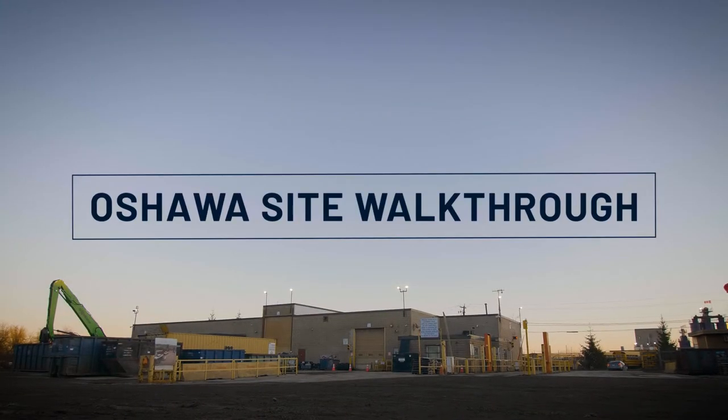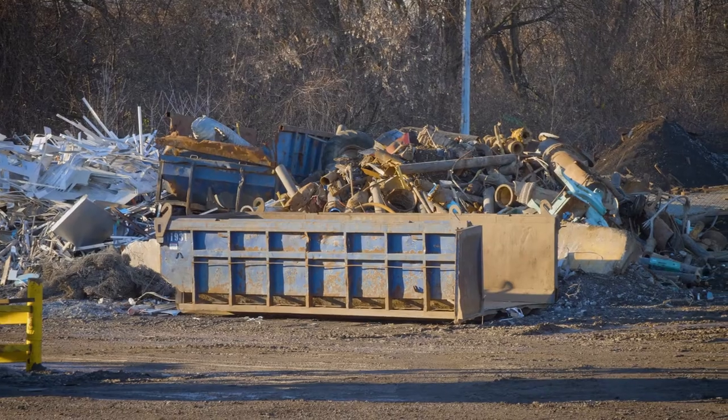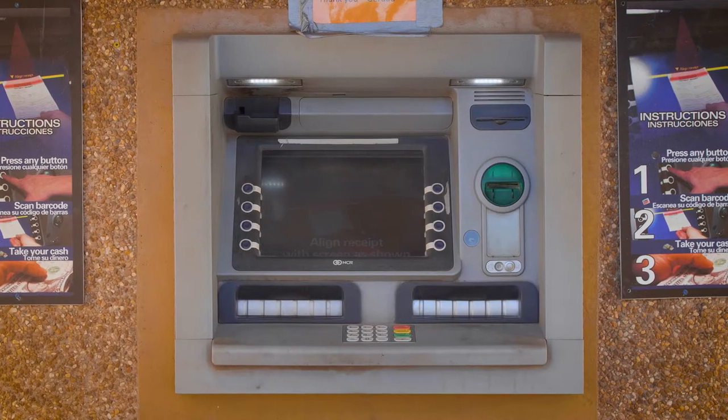Recycling your scrap metal at Gerdau in South Oshawa is good for your wallet and the environment. Bring us your metal and we will pay you in cash right on site.